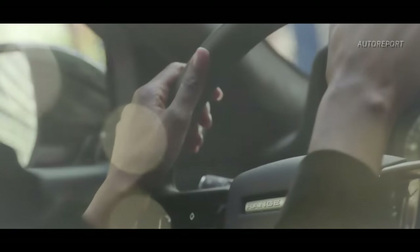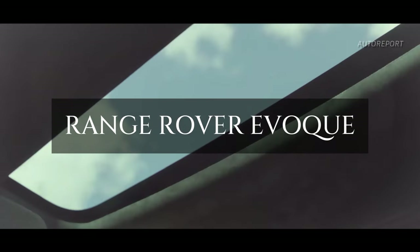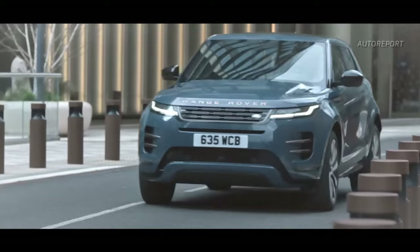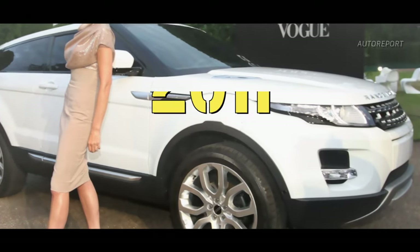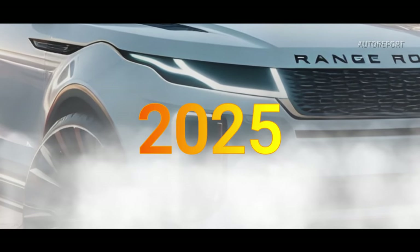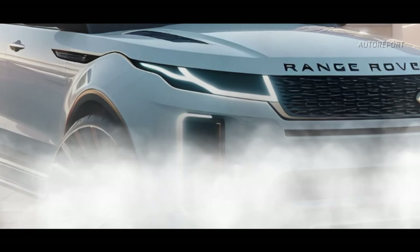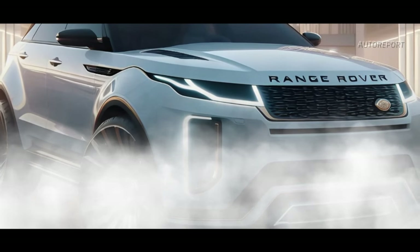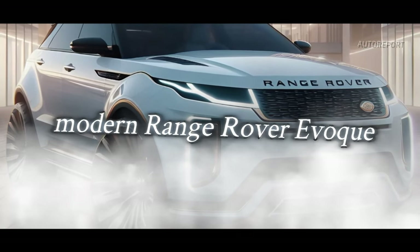Welcome everyone! Today we're diving into the latest updates on the Land Rover Range Rover Evoke, a symbol of luxury and performance in the automotive world. From its inception in 2011 to the anticipated 2025 model year, we've got all the details. Stick around till the end as we unveil some exciting visuals of the modern Range Rover Evoke.